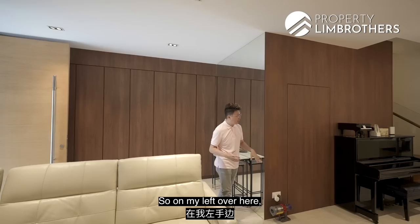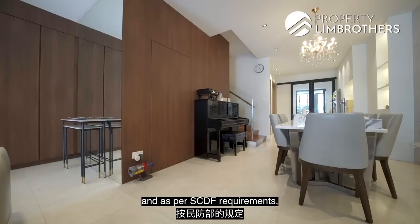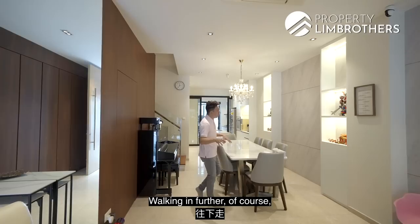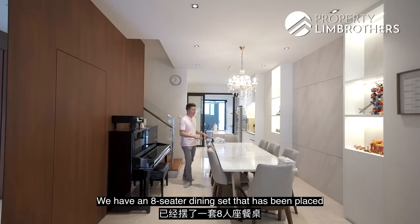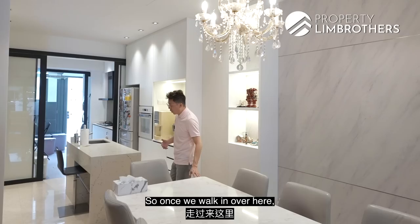On the left is also the home shelter — since this unit was rebuilt in 2012, SCDF requirements called for a home shelter within the unit. It has been designed to tuck neatly underneath the staircase. Walking in further, you enter the dining area, where an eight-seater dining set is placed under a very nice chandelier to accentuate the space. Some nice shelving has been done up for storage of basic items.